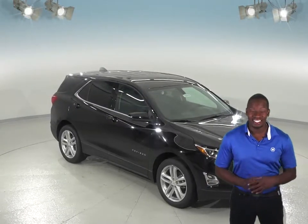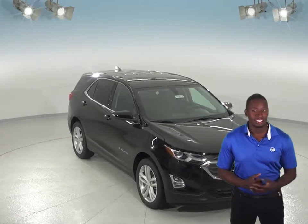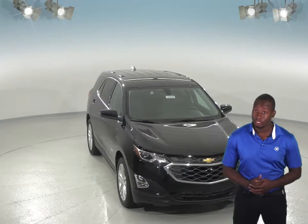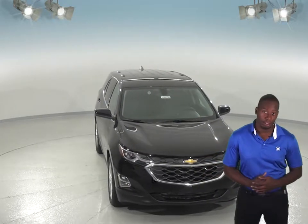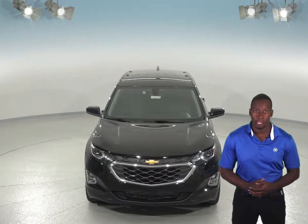If you've been thinking about the 2019 Infiniti QX50, then maybe you should think about buying the 2019 Chevrolet Equinox. The 2019 Chevrolet Equinox gets up to 39 miles per gallon on the highway, whereas the Infiniti QX50 only gets 31 miles per gallon on the highway.